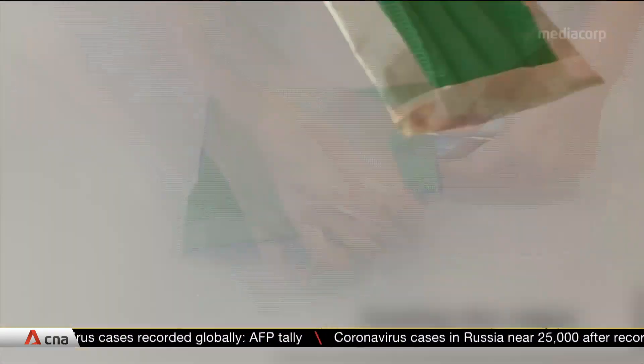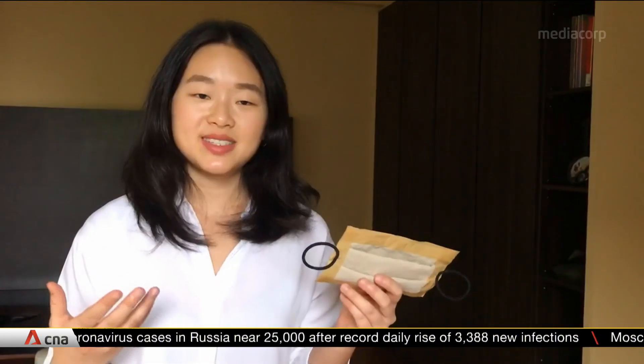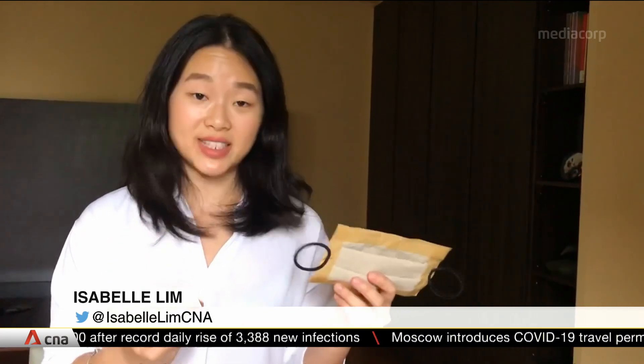You just need materials like a cotton shirt and masking tape — no sewing skills required. Scientists from A-Star say that masks like this, even though they're handmade, are still effective.